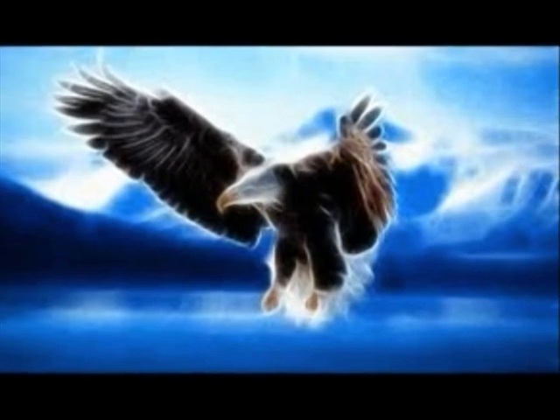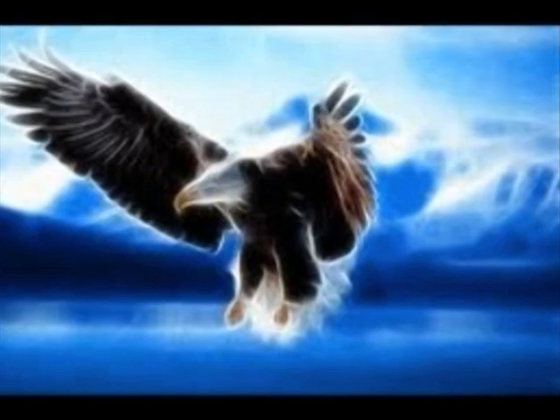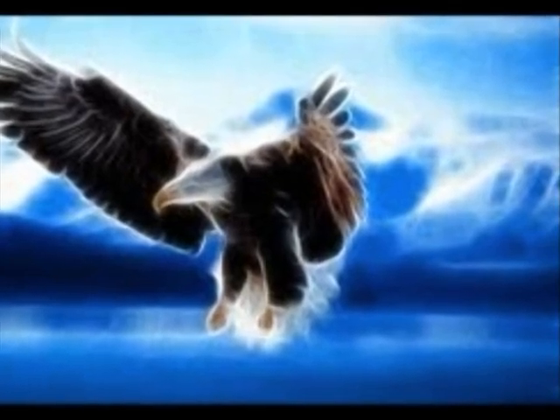This is a bald eagle. They live by the seashore, on cliffs, and they live on very high trees. They also nest on tall buildings. Their diets are fish, small rodents, and insects.